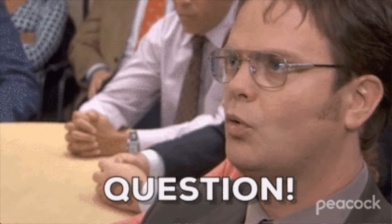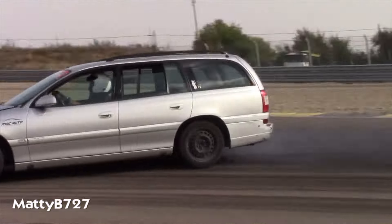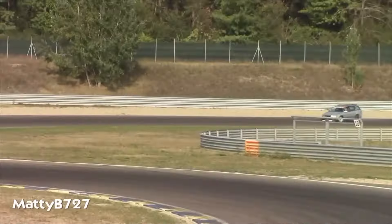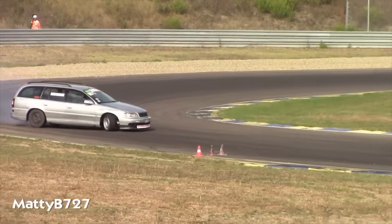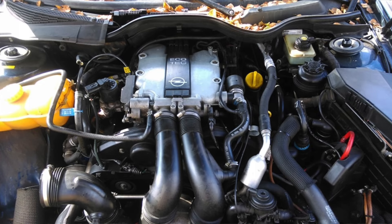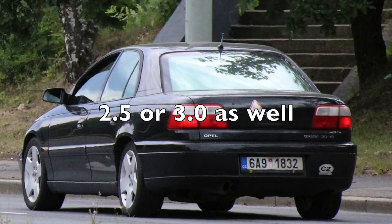And the last car on the list is the Opel or Vauxhall Omega. Not many people know that Opel was once known for making rear-wheel-drive cars — and quite good ones at that. The Omega, with its 170 horsepower 2.5 V6 engine, makes a great sleeper of a car. The police won't bother you, you can take your kids to school, and then promptly go ahead and destroy some tires.